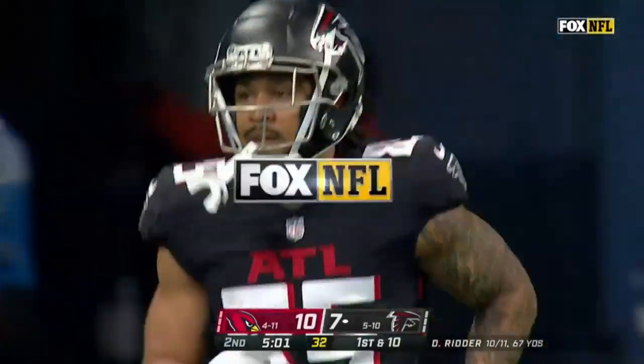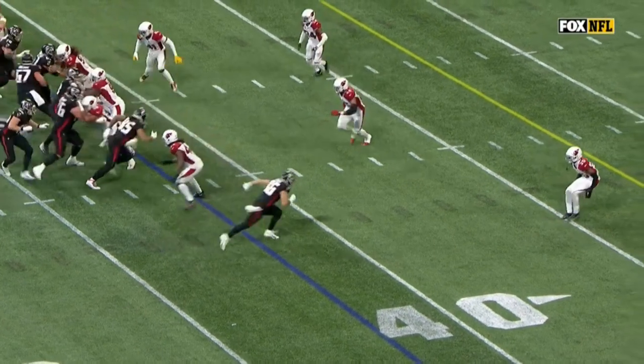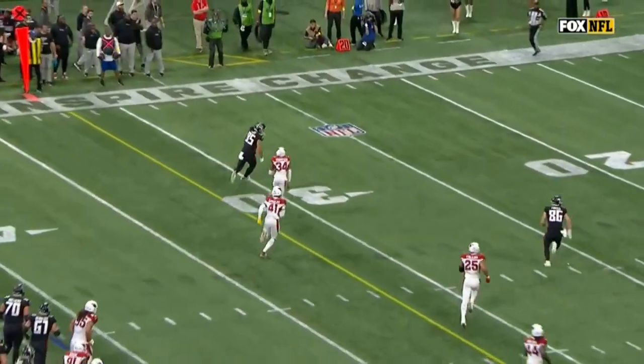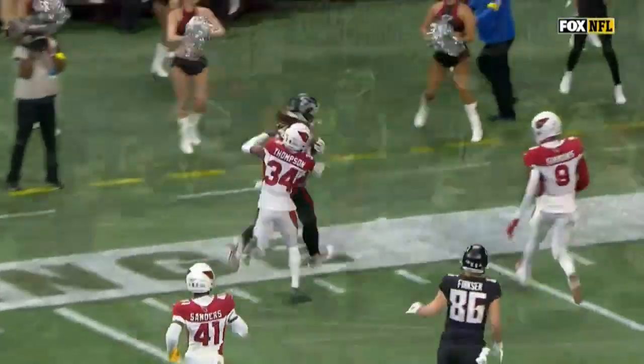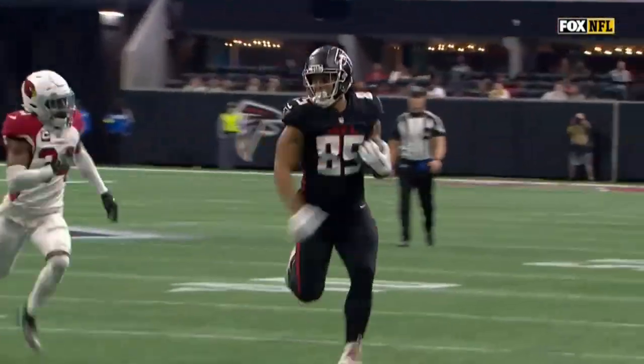Those run plays help set up some of these shots in and behind the defense in the secondary. Take a look at Michael Pruitt running across the field — Jalen Thompson's eyes are stuck in the backfield on Algier, worried about trying to stop him. Meanwhile, Pruitt with a lot of room to run.